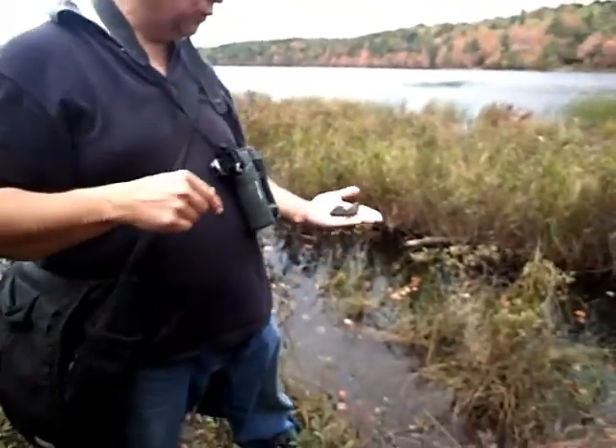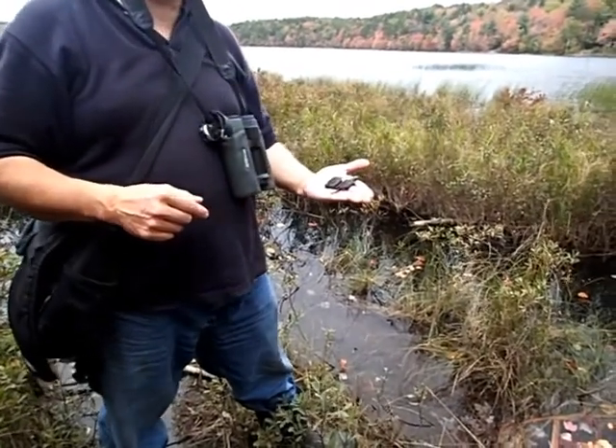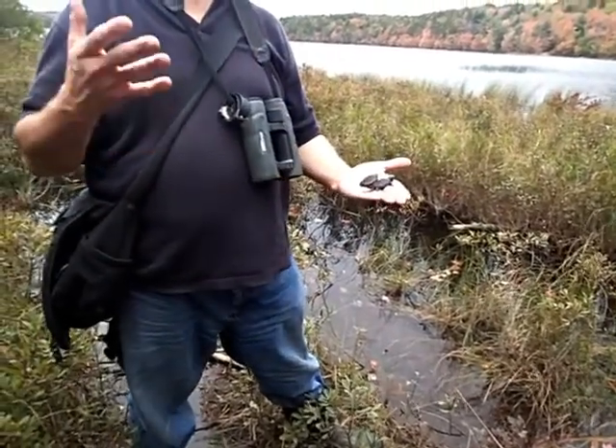They feed on insects and carrion — the adults feed on a lot of carrion. Snapping turtles are very slow compared to other turtles, so they don't chase down any prey; they don't have that ability. Even in the water, they're not that fast.